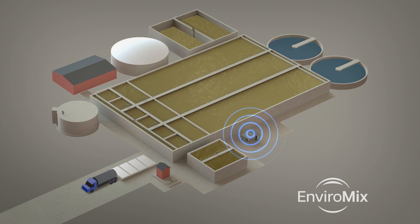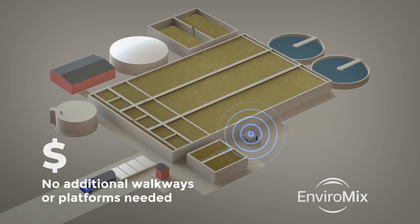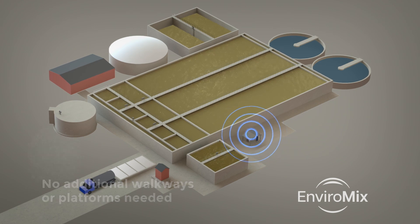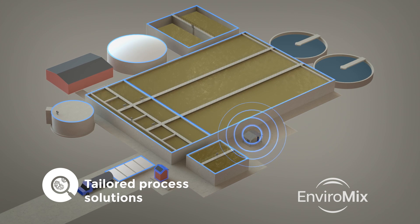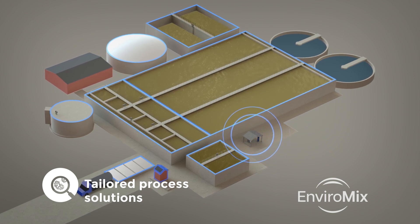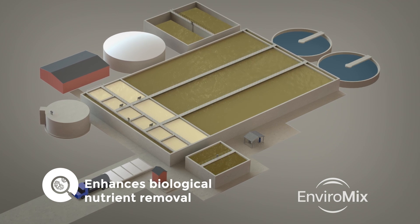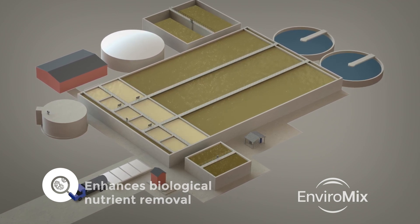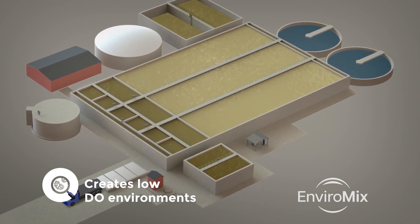That's one maintenance touchpoint with no need to build access walkways and platforms, which significantly reduces the cost of the system. And Biomix is tailored for every process across your facility, delivering effective and efficient mixing.